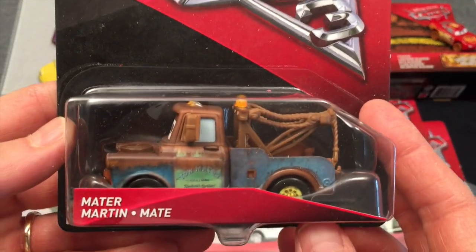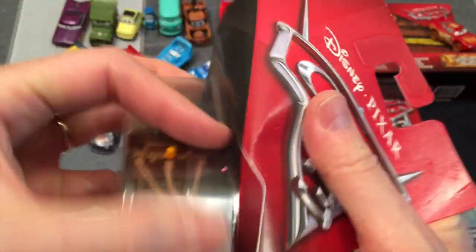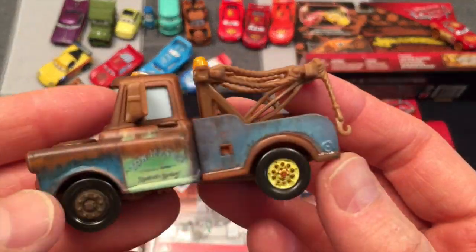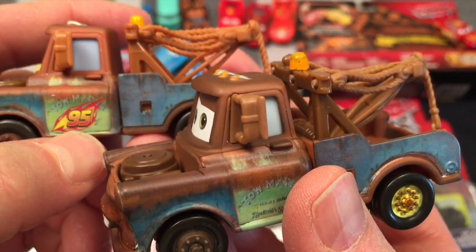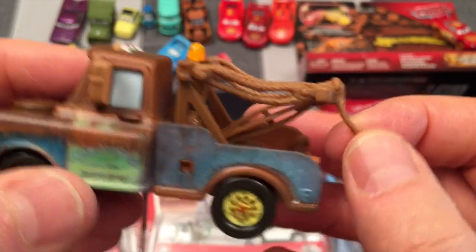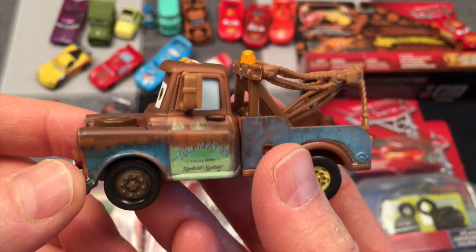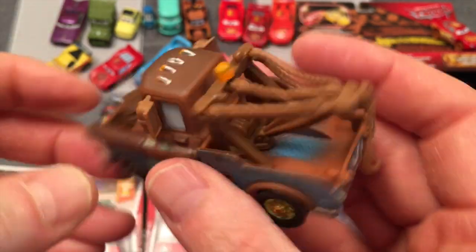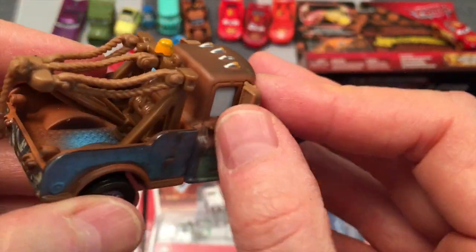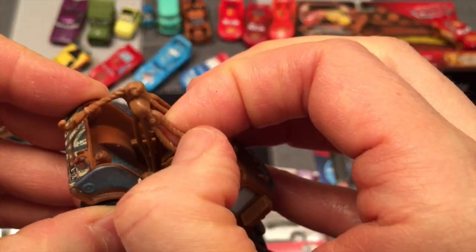Here we have another Mater — that's crazy, why do we get another one? But we're going to open them up. They're all a little bit different — this one has number 95, that's Lightning McQueen's number, maybe he's working or racing with him for this one. The other one doesn't have it, so it's more classic Mater. The thing about collecting Cars is you've got the main characters, so you're going to get a lot of Maters too. Look at this rubber — really detailed, almost feels like rope. It's cool.